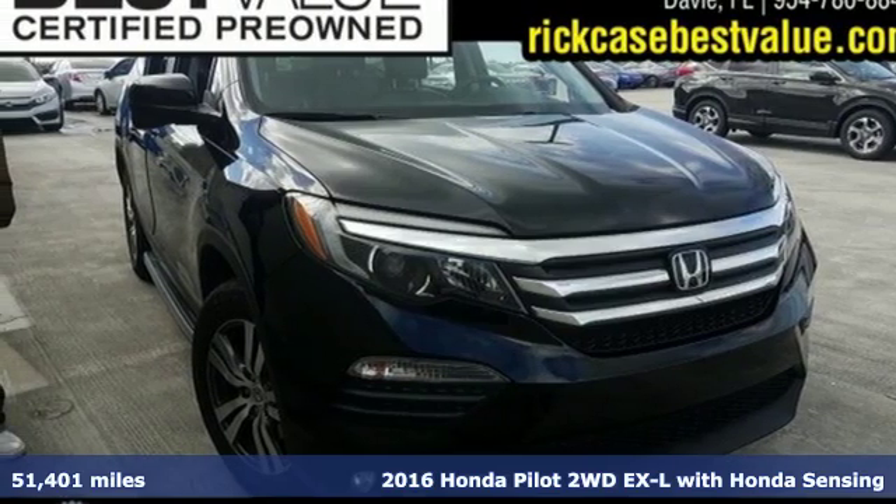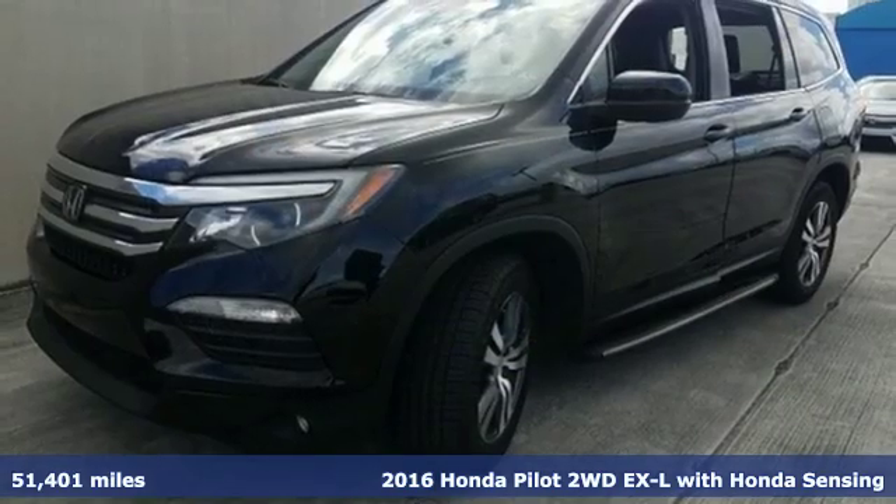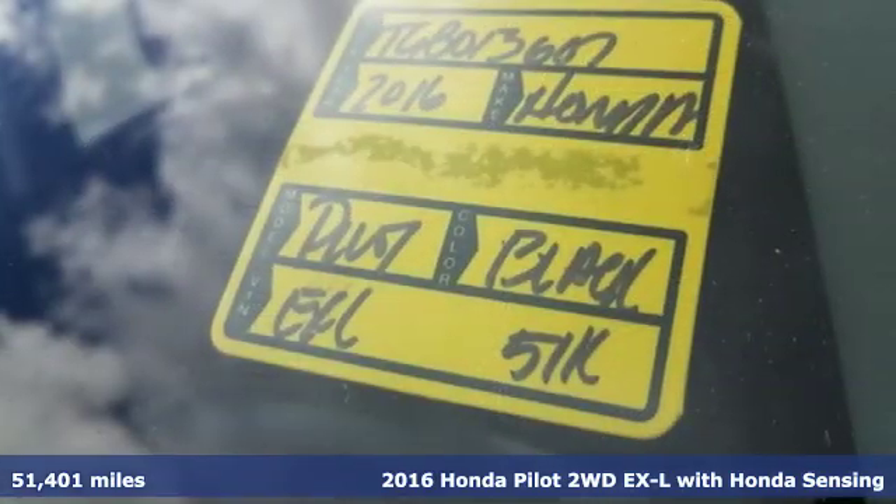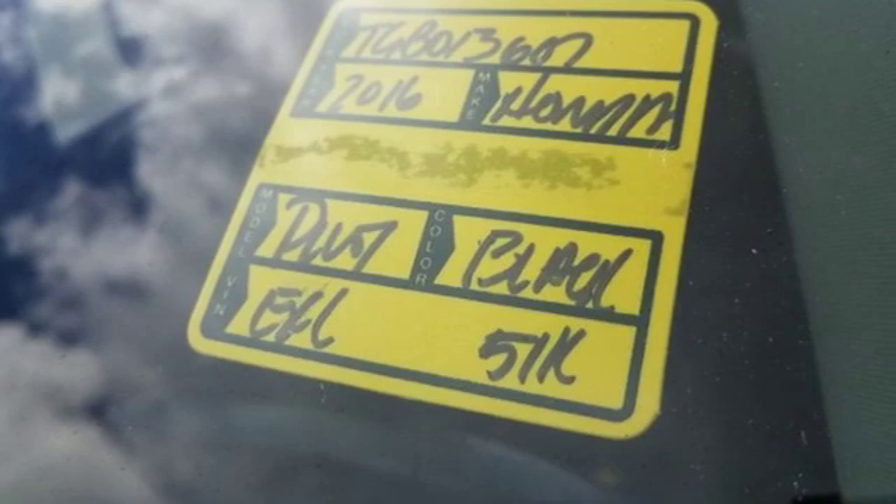Here's a 2016 Honda Pilot. Style runs in the family, and watch the family run to pile into this roomy Pilot. It comes with great features you love.